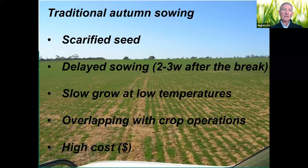It's easy to say and to see nice pictures, but we have to get there. The most important thing is how we establish this legume. If we follow the traditional system, we go to the shop, buy scarified seed and inoculant — but this starts to interfere with our cropping operation because we're always doing both at the same time. Most of the time crops come first, and then pasture sowing is delayed — best case two weeks, often three to four.